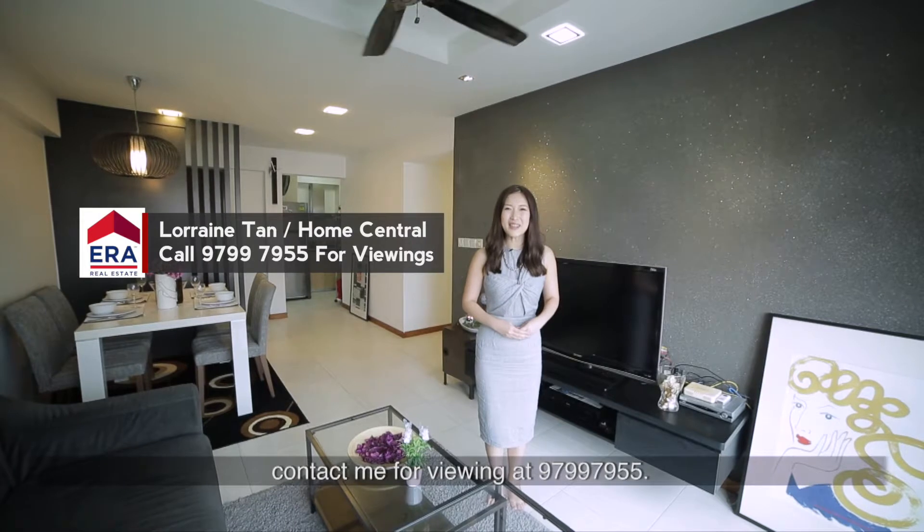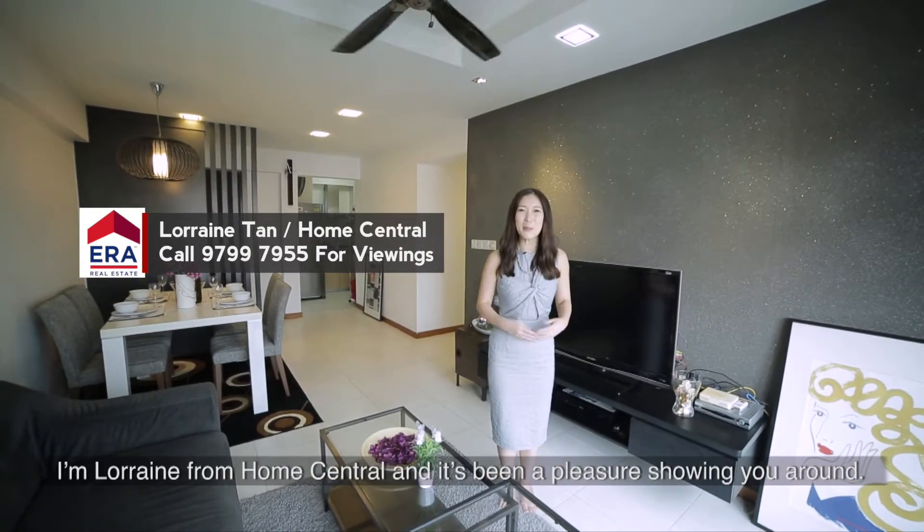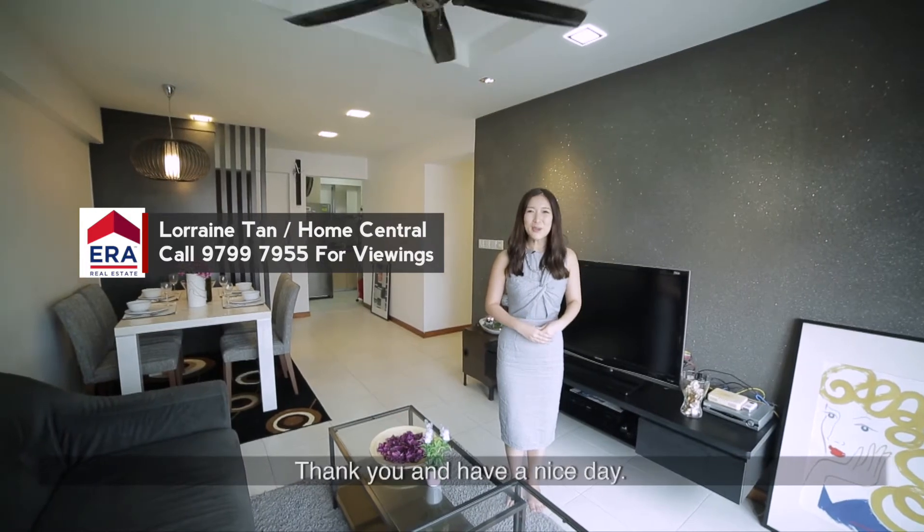If you're looking to get your hands on this perfectly located and beautifully renovated unit, contact me for viewings at 9799-7955. I'm Lorraine from Home Central and it's been a pleasure showing you around. Thank you and have a nice day.